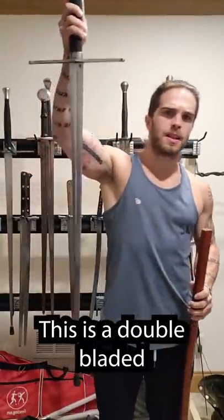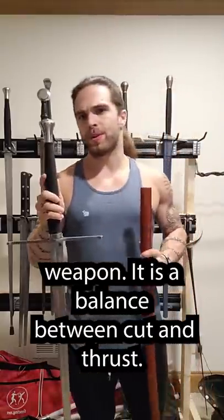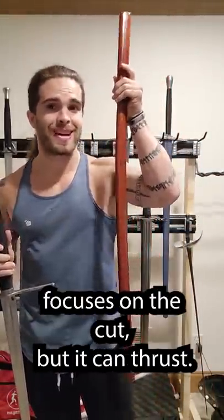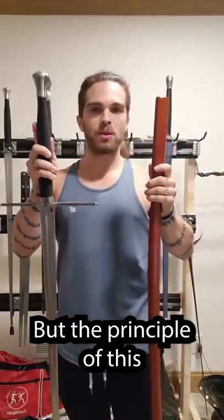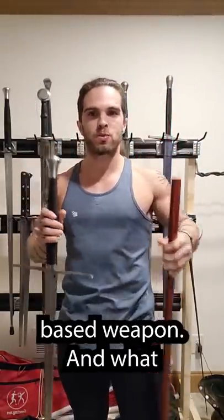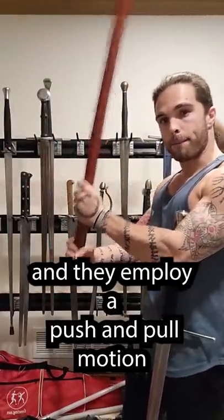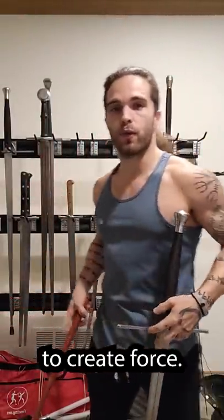Of course, there are some differences. This is a double-bladed weapon — it is a balance between cut and thrust — while this is a single-bladed weapon that more heavily focuses on the cut, but it can thrust. But the principle of this weapon is the same: it is a leverage-based weapon. Both of them have an elongated handle, and they employ a push-and-pull motion to create force.